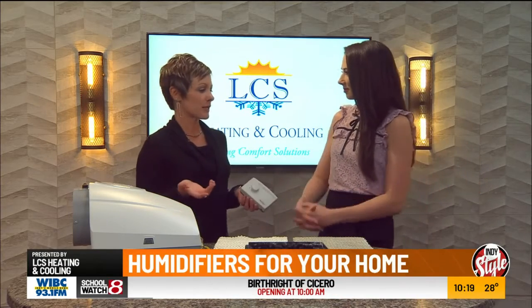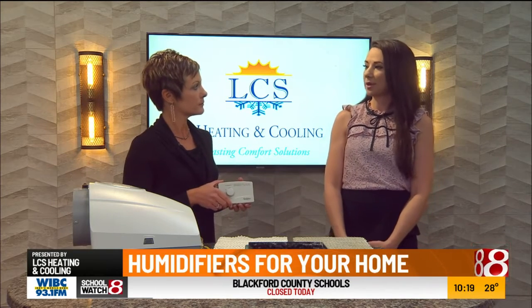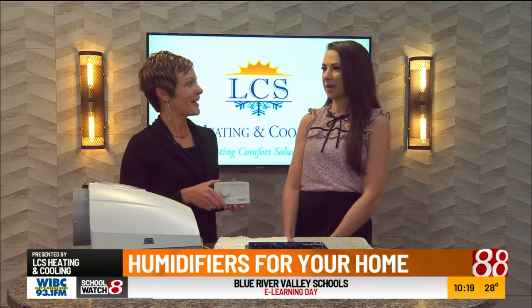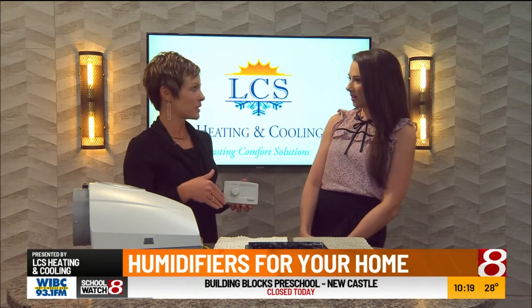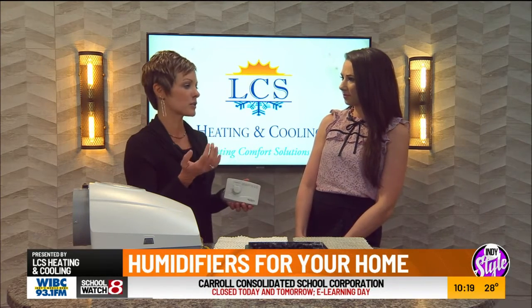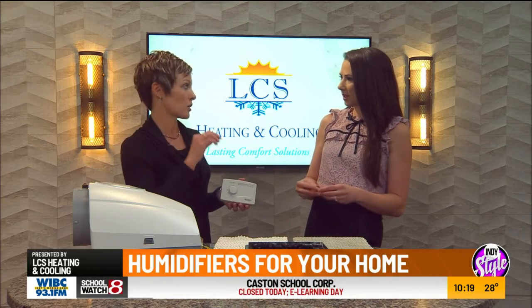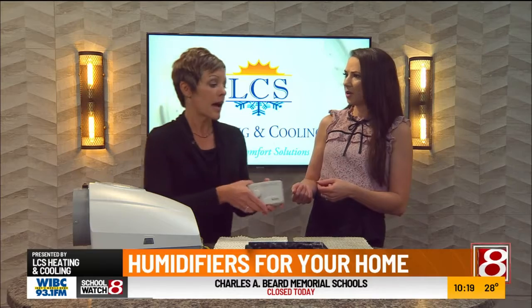Do you know how to tell if your humidity level is too high in the winter in your home? If your windows are sweating — if there's condensation, if you see windows sweating. Actually, if your humidity level is too high in the winter, your windows start sweating and it will eventually cause caulk to peel or it could cause paint to peel. So it's really important — so many little things that you just don't know.